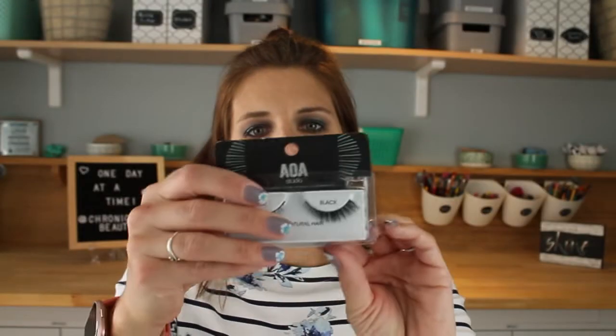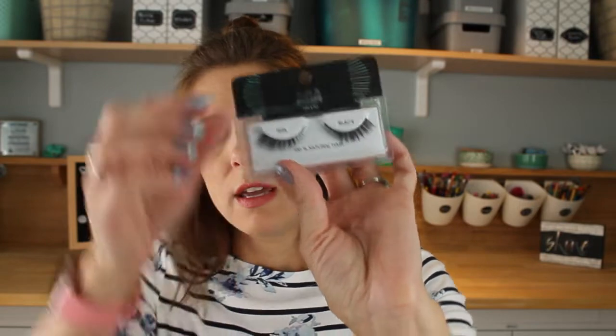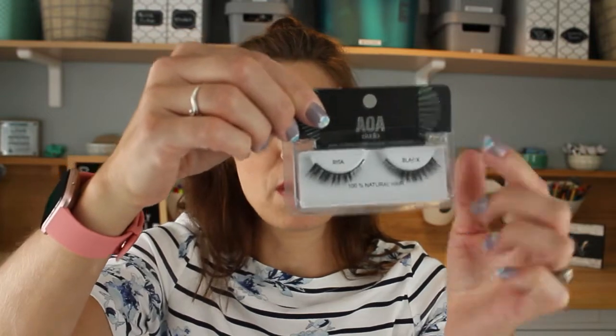I got some eyelashes. They have faux mink lashes and these guys — the faux mink ones are $1.88 or $1.55 and these are a dollar. They are called Rita, and they're smaller on the inside and then go bigger on the outside, which I think is going to be better for me with my heavily hooded lids.